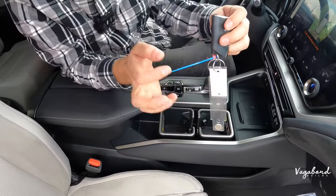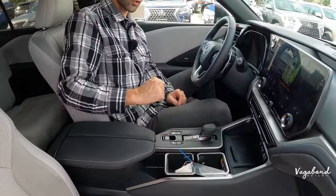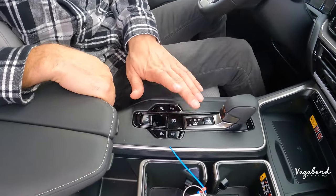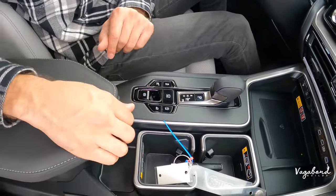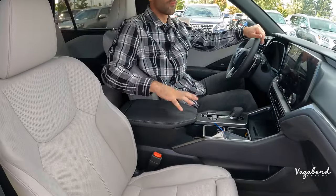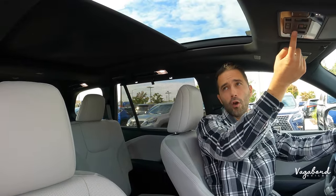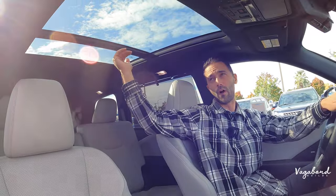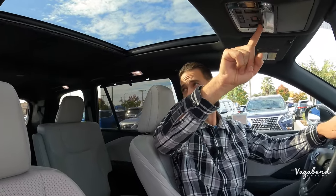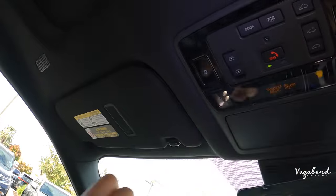The removable cup holders can be taken out if you need more open space. The key fob is featured here along with the gear lever for drive, park, reverse, and neutral, plus a hill descent control button, off-road button, traction control, auto hold, and parking brake — all in a very convenient spot. The dual-lid center console is leather-wrapped with a big storage area. Overhead, a full panoramic sunroof with electric visor control offers a tilt-and-slide glass option.